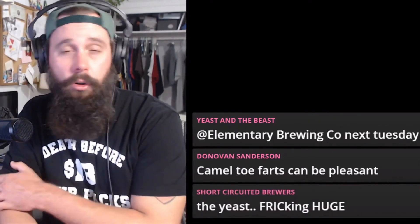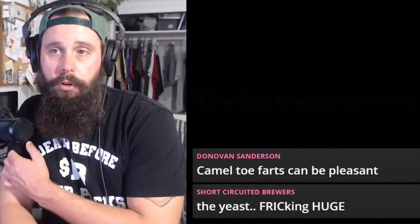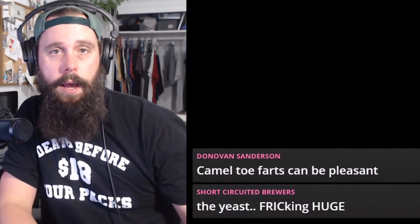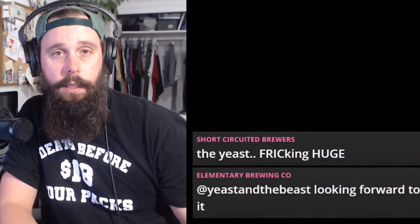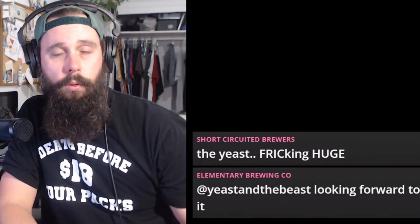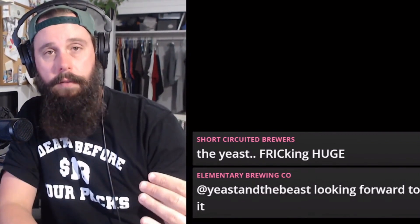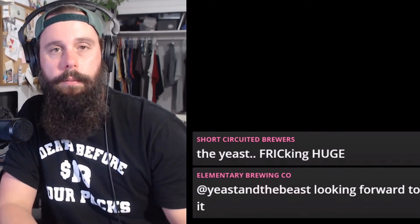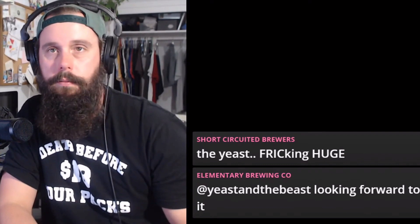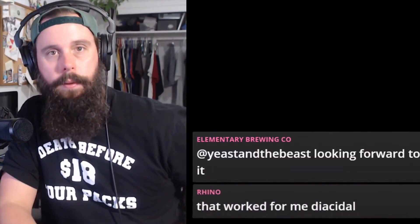Rule number two: you can do a diacetyl rest. If you're doing a lager, you bring it down to whatever temperature you're lagering at — 52, 55 degrees. After 10, 12, or 14 days, after you hit your final gravity, bring it up a little bit. And just that time can get rid of the smell.